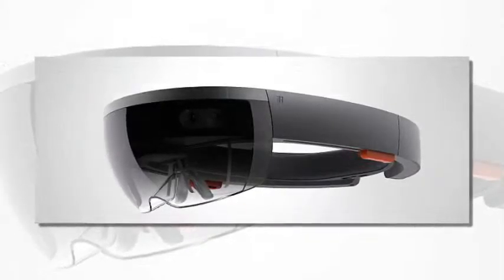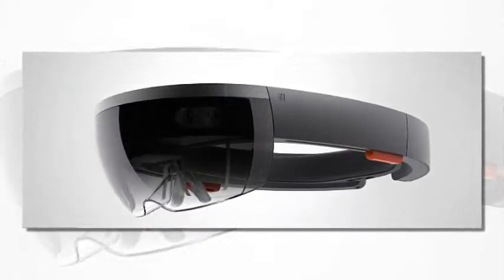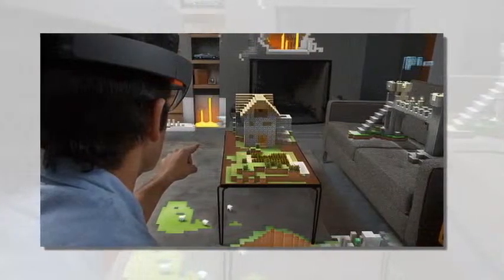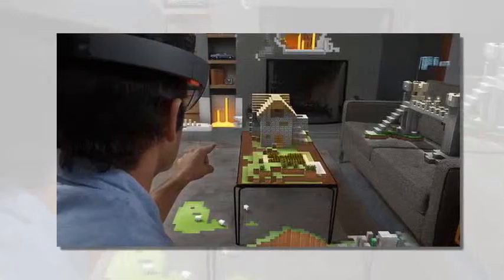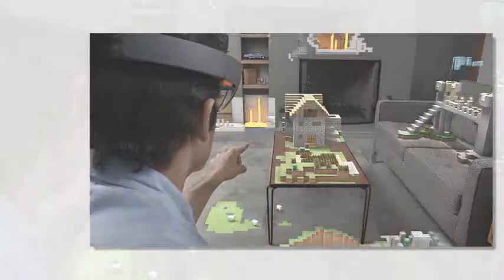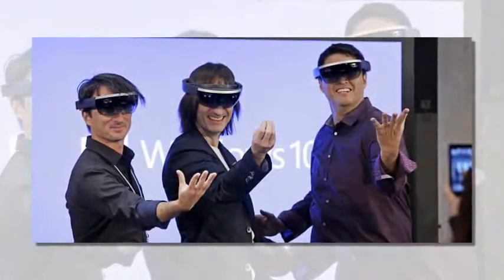The headset will work with on-site software to give scientists a means to plan experiments on the Red Planet, with the help of the Curiosity rover. The software was developed jointly by the two companies, including a team at NASA's Jet Propulsion Laboratory JPL in Pasadena, California.